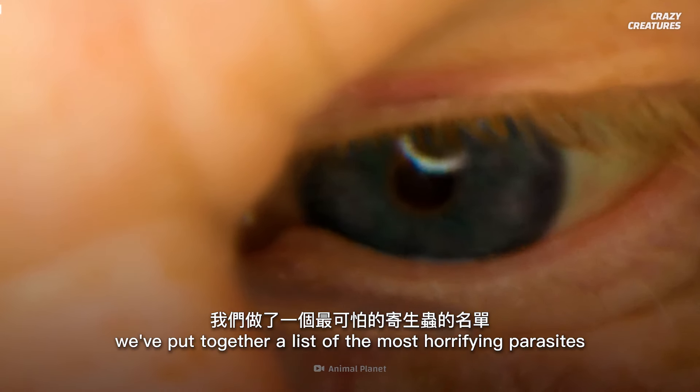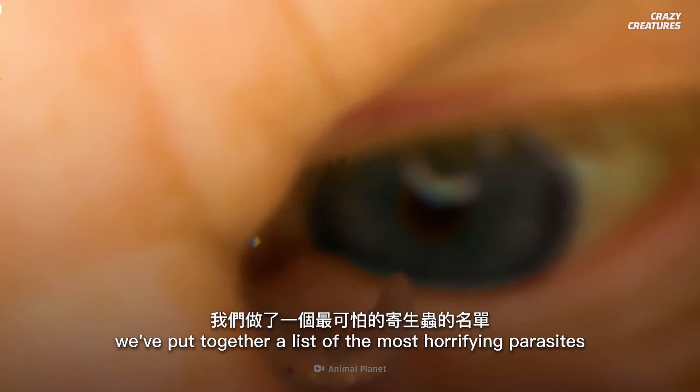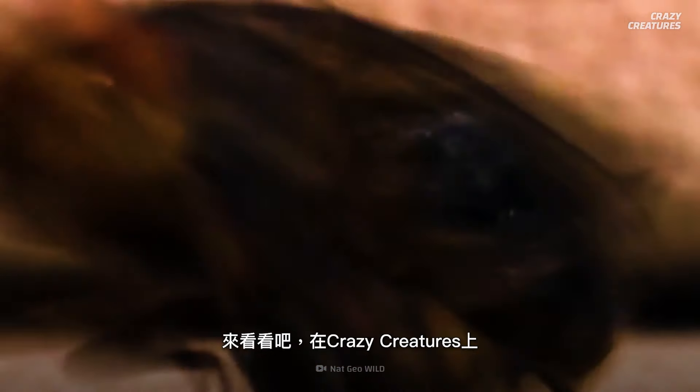And if you think that's gross, we've put together a list of the most horrifying parasites just for you. Check it out here on Crazy Creatures.